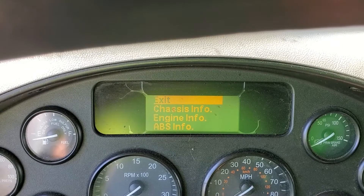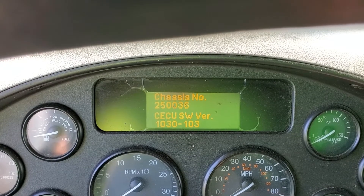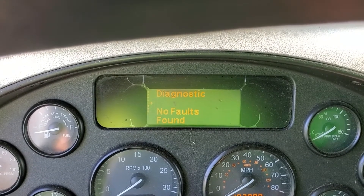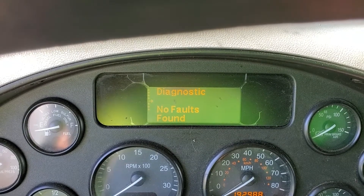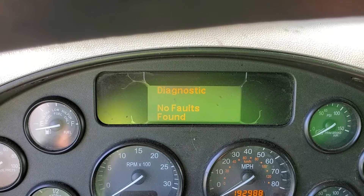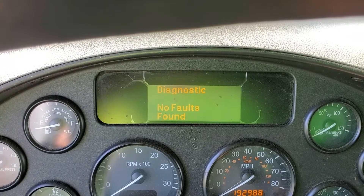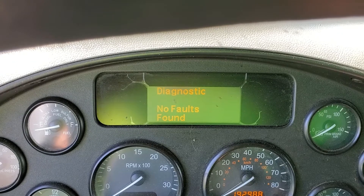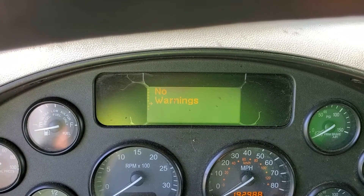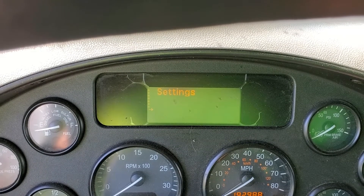Truck information will give you the chassis number, serial numbers, and things like that — nothing you need on a regular basis, but interesting that it's all there. Diagnostics is something you might find useful if you get a warning light on the dashboard. The truck does a self-diagnostic at startup. If something shows up there, let the courier manager or operations manager know so we can get the truck in for repair.